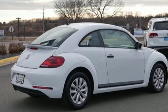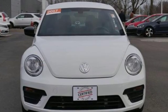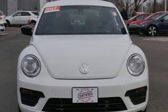Volkswagen, where safety and performance come standard. Someone is going to drive this fantastic vehicle off the lot. It should be you. Test drive it today.